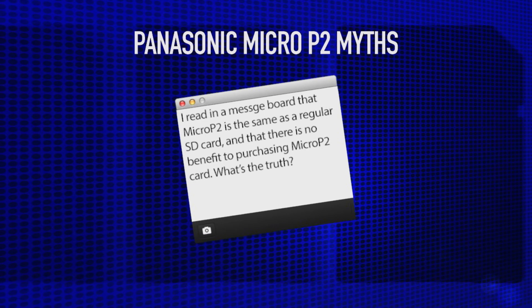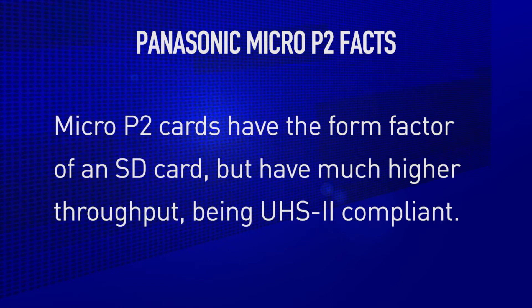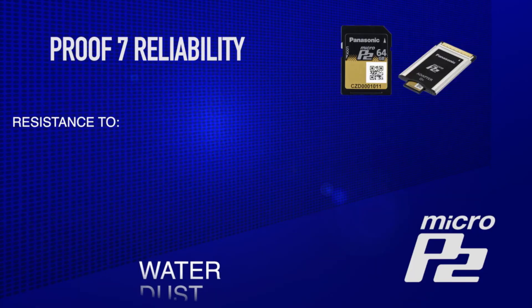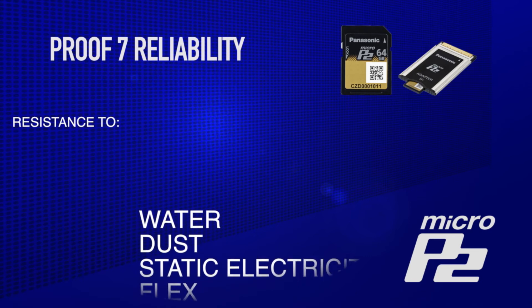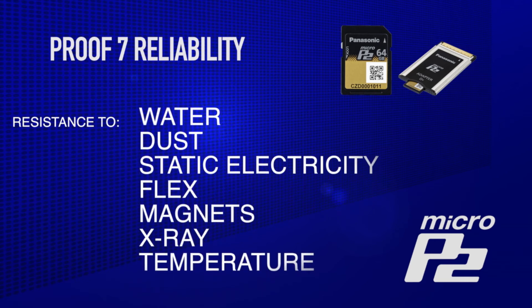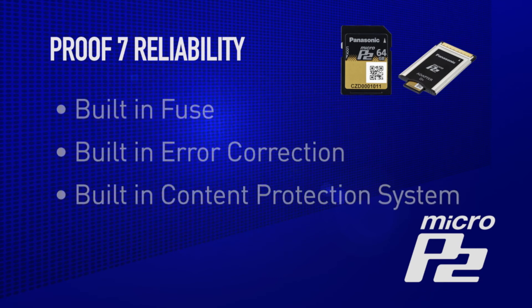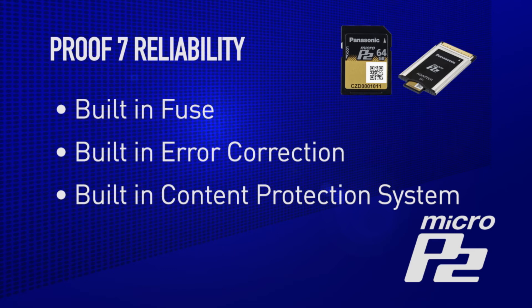Let me debunk some of the false statements that have been made about Micro P2. Myth 1: Micro P2 is just an expensive SD card. Not true. As I stated earlier, it has the familiar SD form factor, but in fact it is a UHS-II compliant card with faster transfer speed and high reliability. Reliability is defined by Proof 7 strength — resistance to water and dust, static electricity, bending and twisting (200% that of the SD standard), magnets, x-ray, wide temperature range, and a built-in fuse — that is a flash memory error correction system equivalent to a RAID system — to greatly strengthen data retention and reliability. Think of it as an improved P2 card in a much smaller form factor.